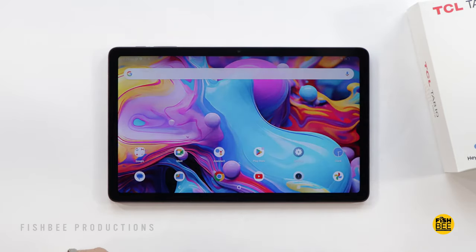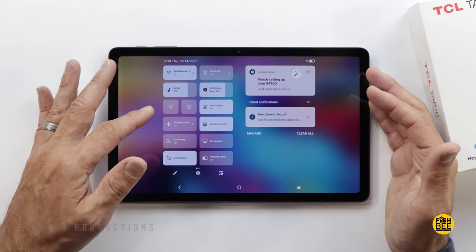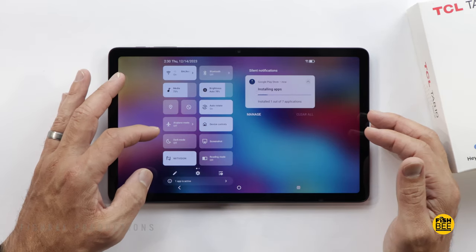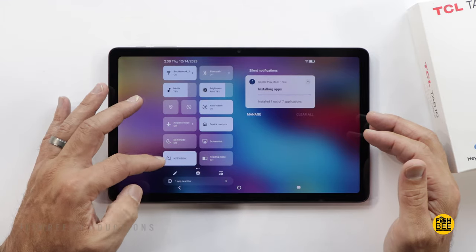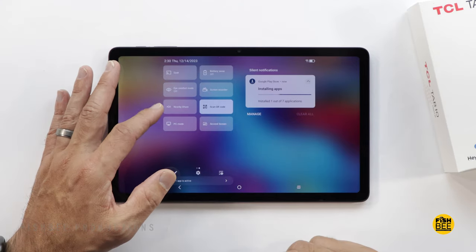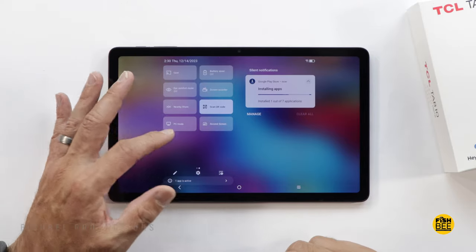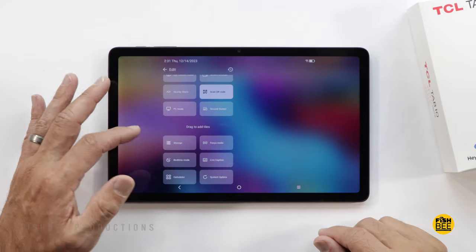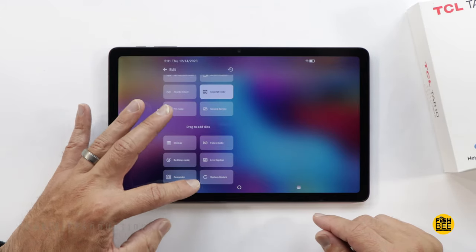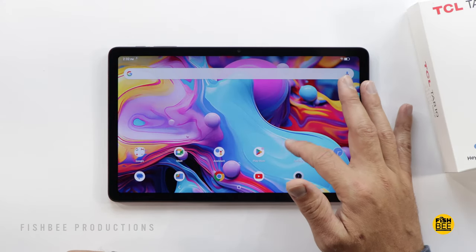If you swipe down on the screen you get notifications on the right and shortcuts on the left, like Wi-Fi, Bluetooth, volume, brightness, auto-rotate, do not disturb, location, airplane mode, device control, dark mode, screenshot, Nxtvision, reading mode, screencast, battery saver, eye comfort mode, screen recorder, nearby share, scan QR code. This also has PC mode and second screen, plus about six others you can add like focus and bedtime mode.